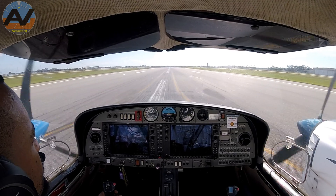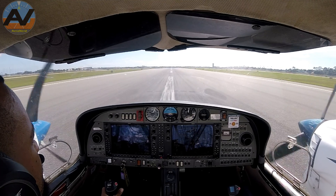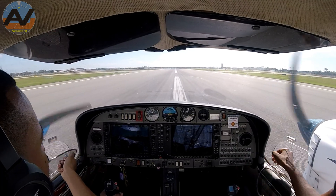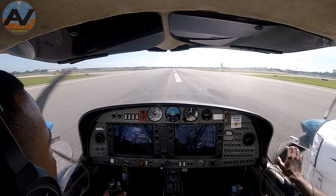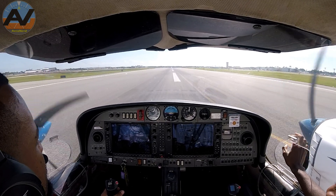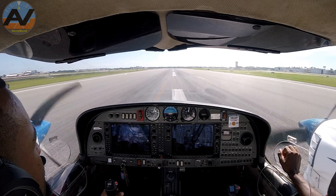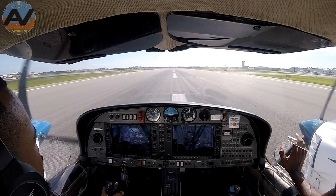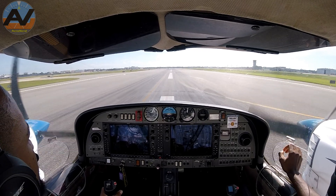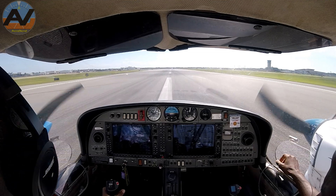PX-802, continue down to runway 16. Alright, continue down to runway 16, PX-802. Nice. PX-802, turn left, runway 16. Whiskey 3 to the ramp. Remain this frequency. Okay, you're going to make a left on 16 and another left on Whiskey 3. Phoenix Air 802. Thanks for your help. No problem.